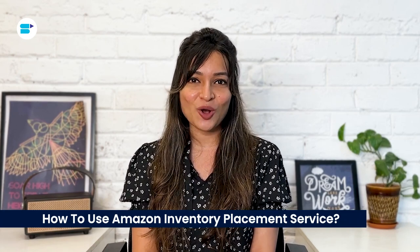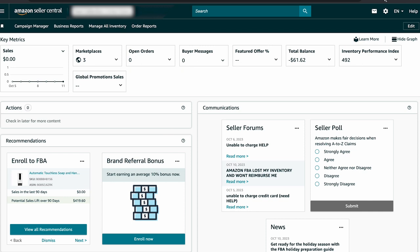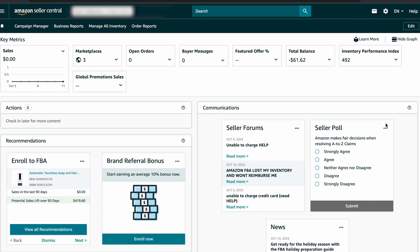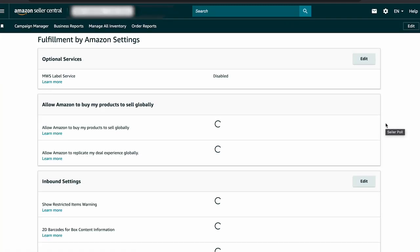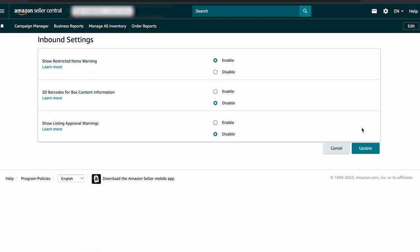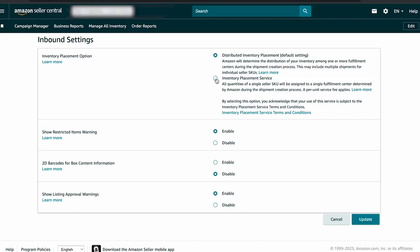To begin using Amazon IPS, sellers need to be a part of the FBA program. Once you're in, follow these steps to activate IPS for your Amazon account. Log in to your Seller Central and go to the Settings menu. Click on Fulfillment by Amazon to access the FBA Settings page. Scroll down to the Inbound Settings section and click Edit. Choose the Inventory Placement Service option and click Update.